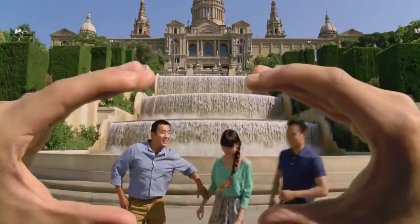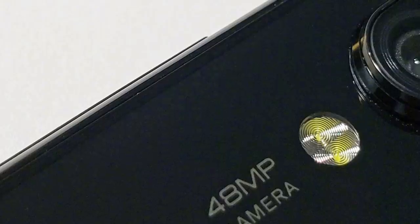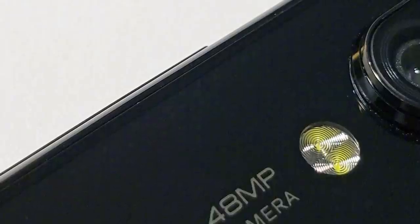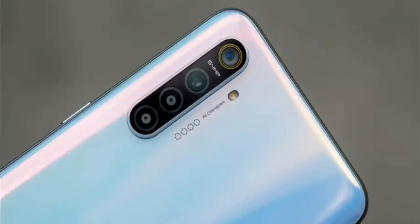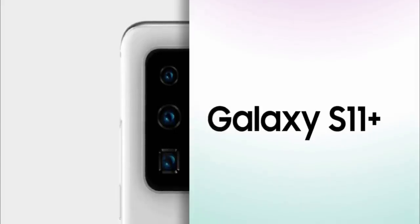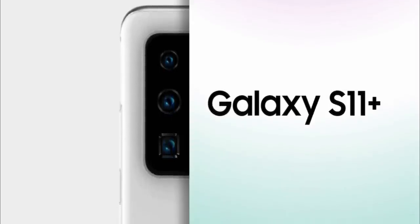With this saturation, companies are going back to the basics — the megapixel wars. It started with 48MP sensors announced by Sony and Samsung, which companies like Xiaomi, Realme, OnePlus and many others have used this year. Xiaomi then used a 64MP camera sensor on their smartphones developed by Samsung. Not only that, the upcoming Galaxy S11 Plus will have a 108MP camera, making it one of the first devices to cross the 100MP threshold.